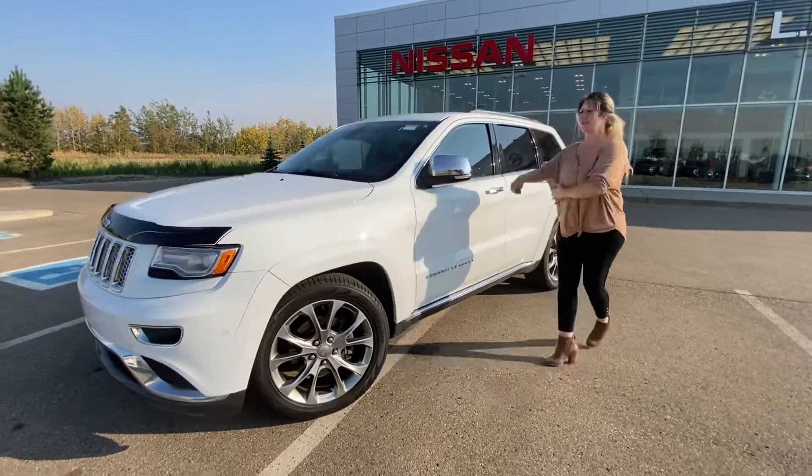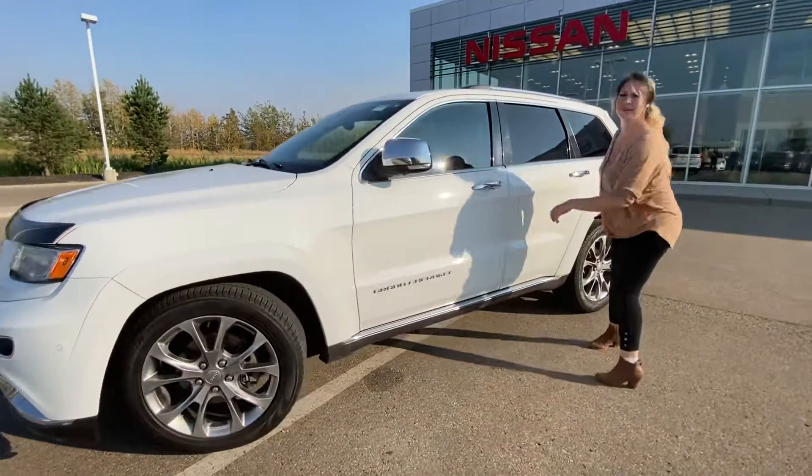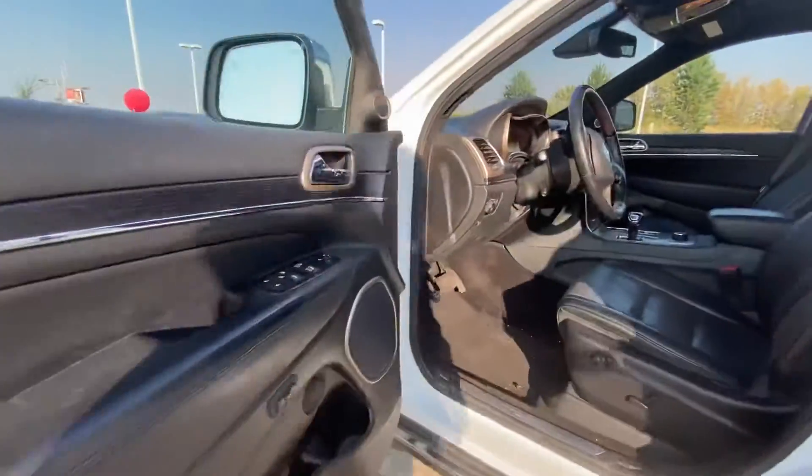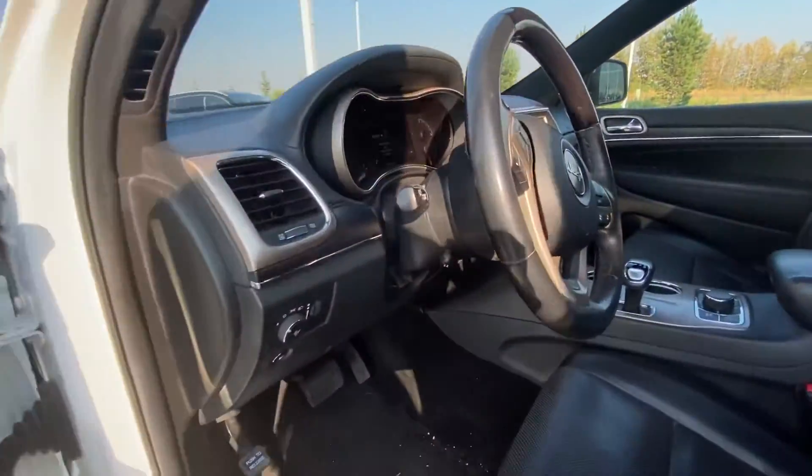So you'll notice that it has that gorgeous white exterior. Coming onto the door here we have a one push button keyless entry, so getting in and out of the vehicle will be very easy.